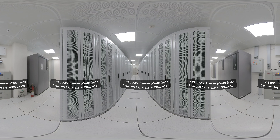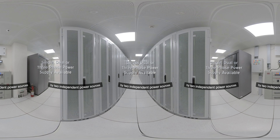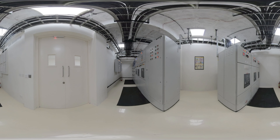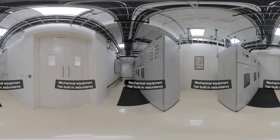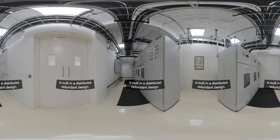Pune One has diverse power feeds from two separate substations. Each rack cabinet is powered by two independent power sources with single or dual-phase power circuits, with an optional three-phase supply available for clients whose business demands high-density computing. Mechanical equipment has built-in redundancy up to N+2 and the entire electrical system is built in a distributed redundant design.